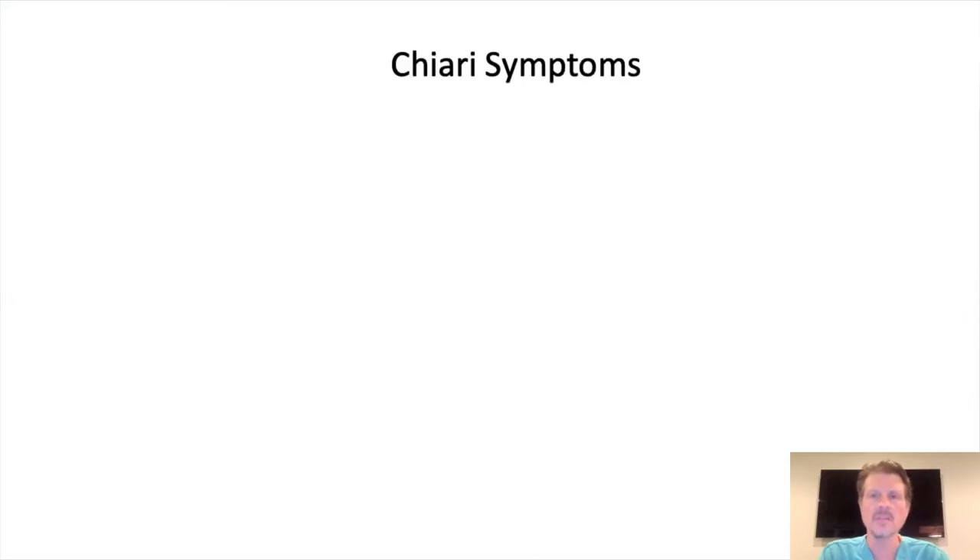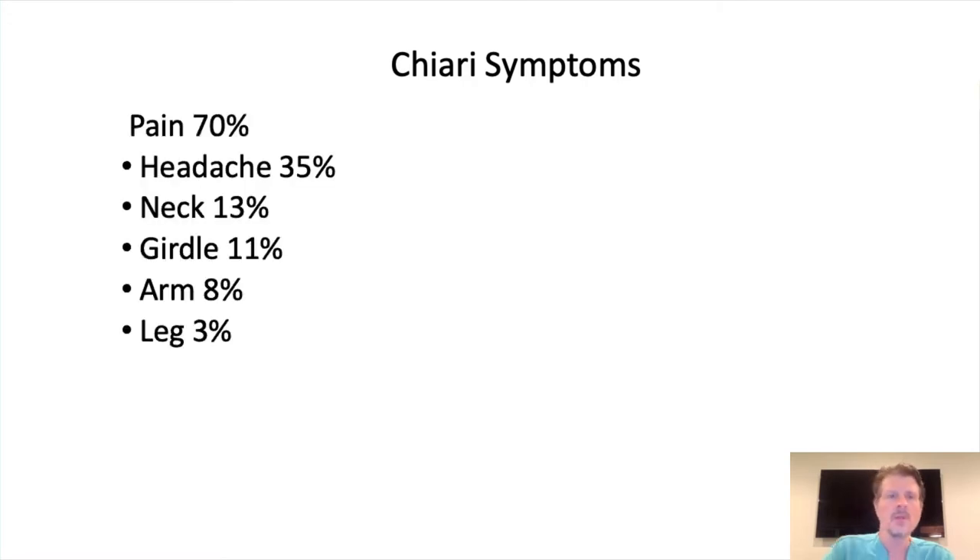Chiari symptoms — there are the obvious ones and the ones that are not so obvious, and it's really important to go over all of these with the patient. The number one symptom is pain. 70% of patients that have symptoms or end up getting an MRI have headaches, and it's probably higher than 35% — this is just a meta-analysis from a bunch of studies. I would say it's probably 40 to 45%. Neck pain, girdle pain, and limb pain — arm and leg in that order.